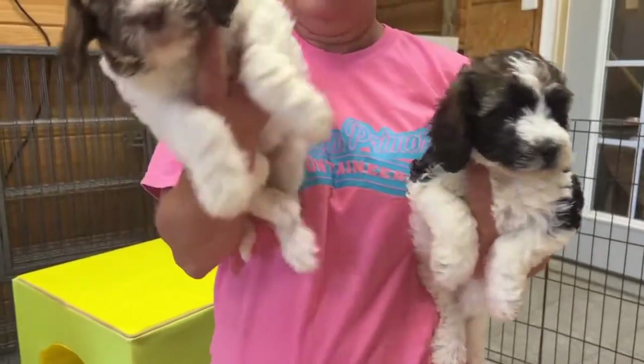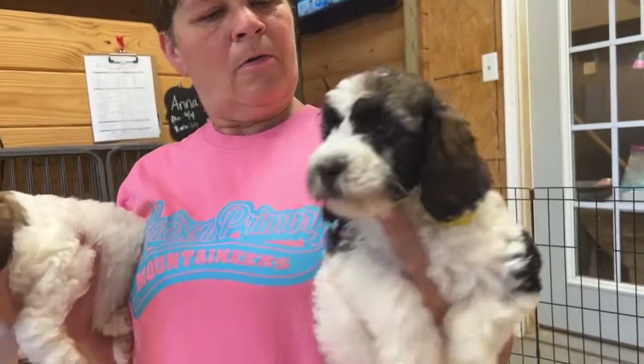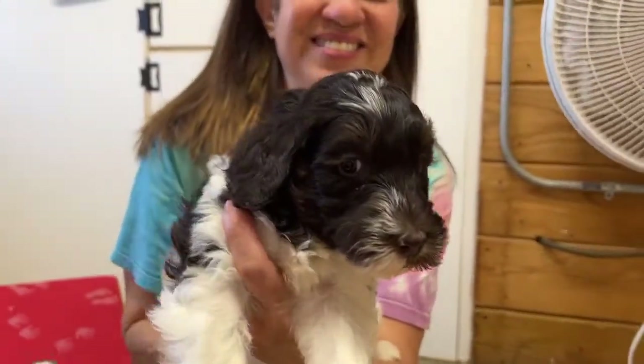And over here, who do you have? I have rainbow girl and yellow girl, and then one more pink girl. Look at that little face.